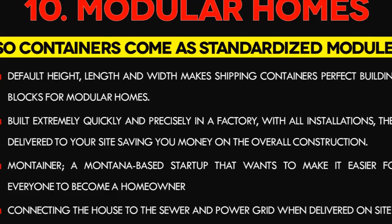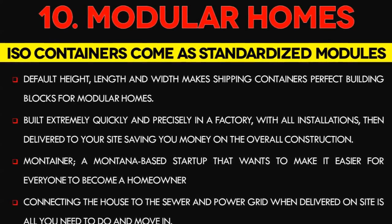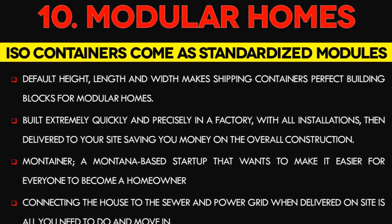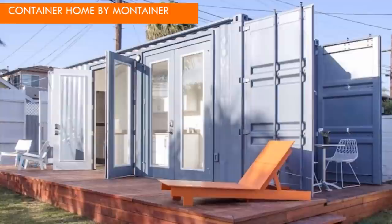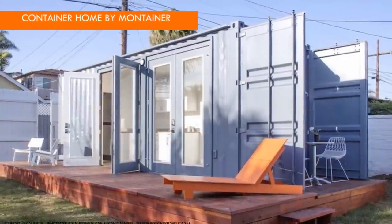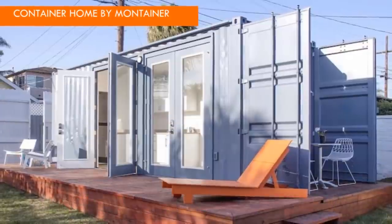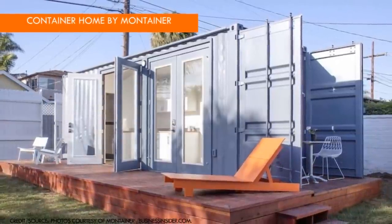Number 10: Modular Container Homes. ISO shipping containers come as standardized modules with default height, length, and width, making them perfect building blocks for modular homes. They can be built extremely quickly and precisely in a factory with all installations, then delivered to your site, saving money on overall construction. Several global companies, such as Montana — a Montana-based startup that wants to make it easier for everyone to become a homeowner — offer revamped shipping containers starting at $55,000, handling all permits needed to make your dream home a reality. Connecting to the sewer and power grid on delivery is all you need to do before moving in. In remote locations, off-grid power like solar is a perfect option to enhance green building credentials.